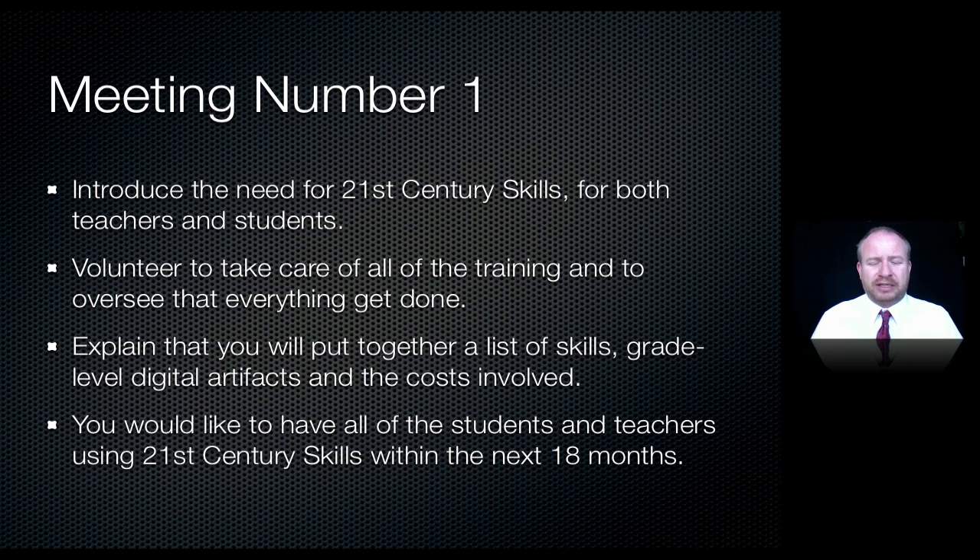In meeting number one, you introduce the idea of 21st century skills and talk about why they're a priority for your teachers and students. You should have enough evidence from books, podcasts, and wikis to back up what you're saying. Then you volunteer to take care of all the details and legwork, asking only that administration gives the assignment. You'll put together a list of grade-level artifacts and all costs involved, and propose that students and teachers reach these goals within the next 18 months — or simply commit to working on it until it gets done.